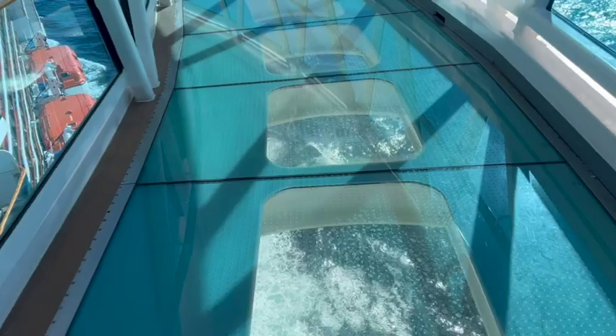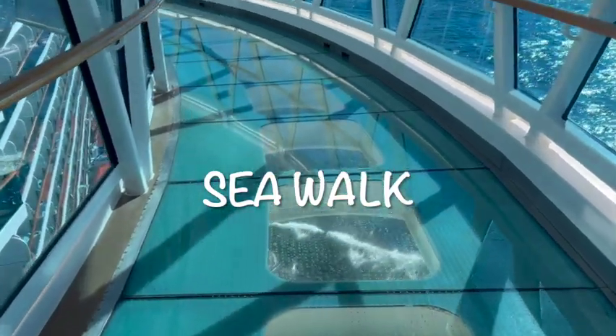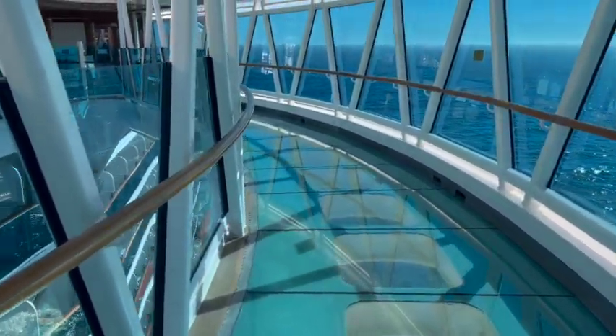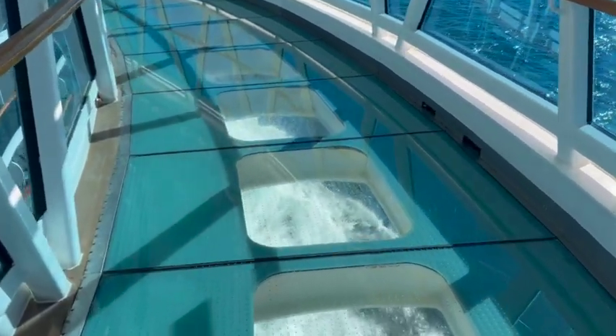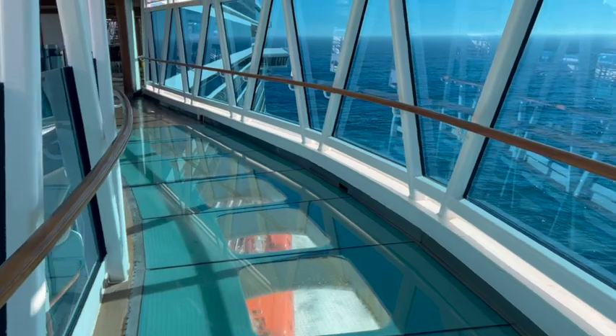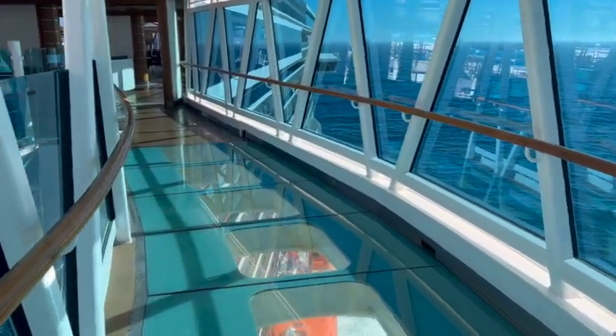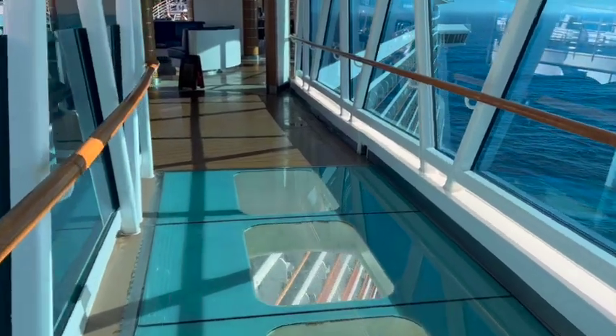There was also the SeaWalk — a walkway that sticks out from the ship with a glass floor, so you can look down. That was super cool.